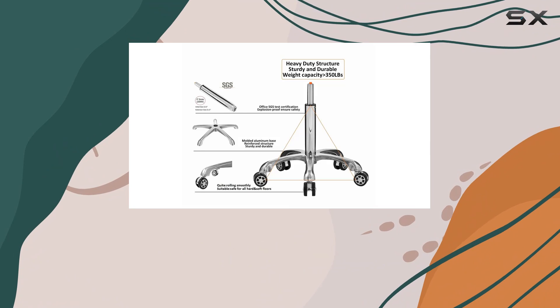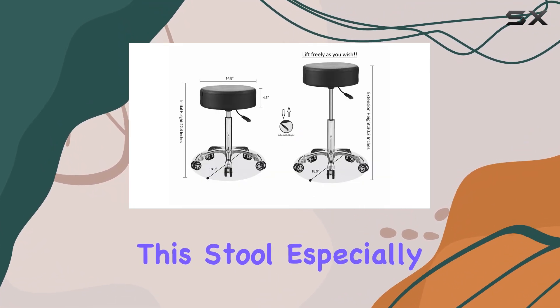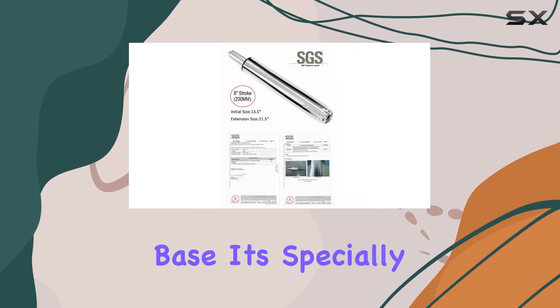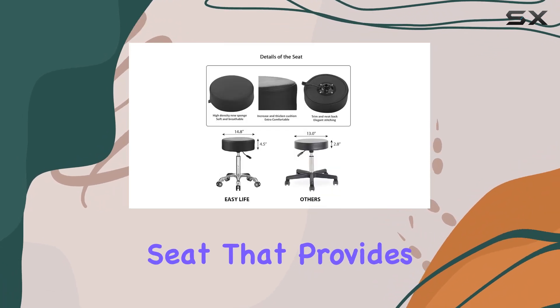It's quite apparent that EasyLife 185 has put a lot of thought into the design of this stool, especially with the inclusion of their exclusive molded foam. This foam isn't just slapped onto the seat base — it's specially molded around it, creating a thicker, softer seat that provides extra comfort.